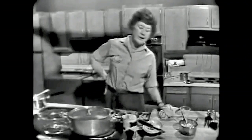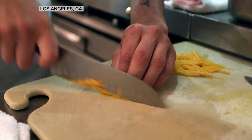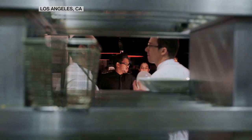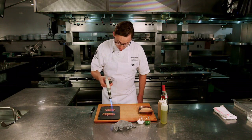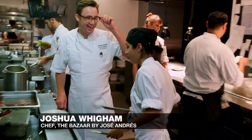That was then. But this is now. Chef Joshua Wiggum is on the cutting edge of modernist cuisine at the Bazaar Restaurant in Los Angeles, and is one of many chefs experimenting with new ways to cook.